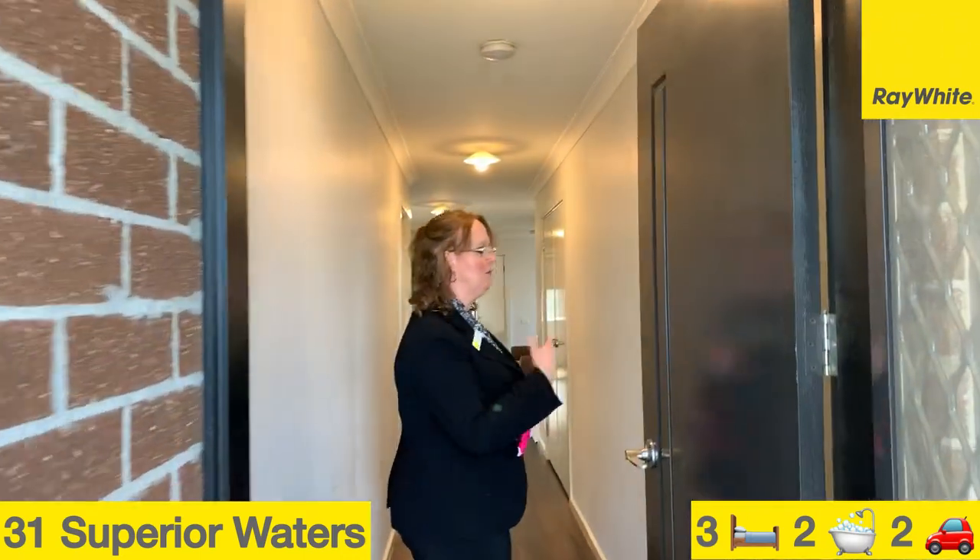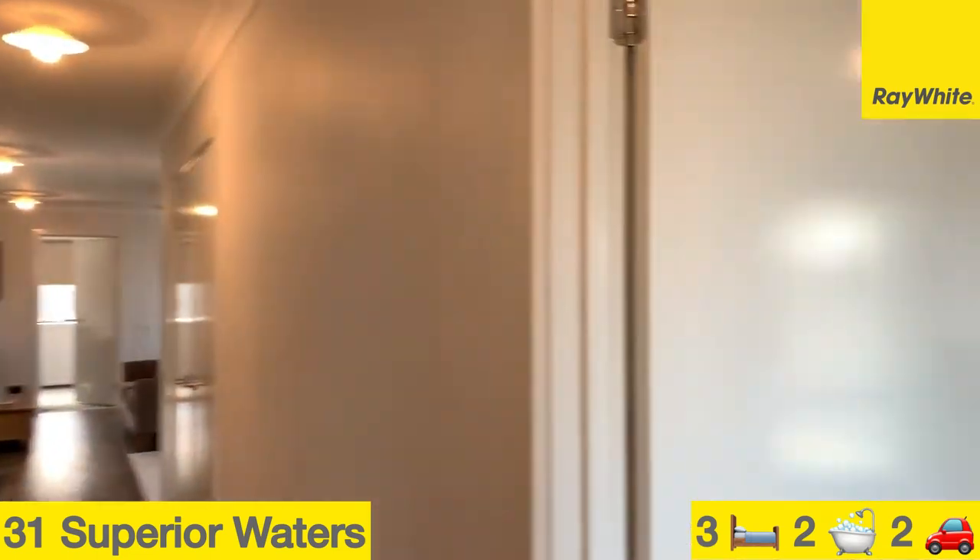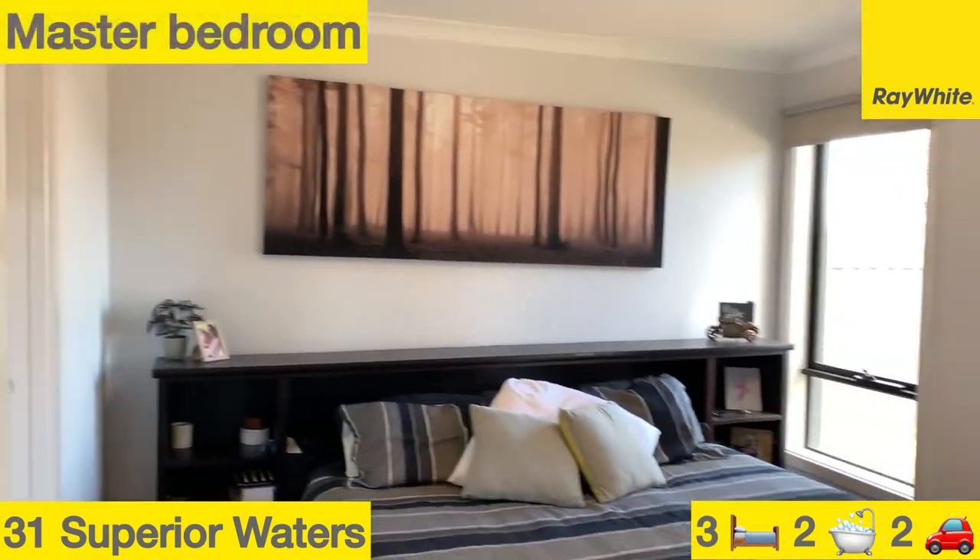Over to my right here we have the master bedroom with walk-in robe and ensuite.